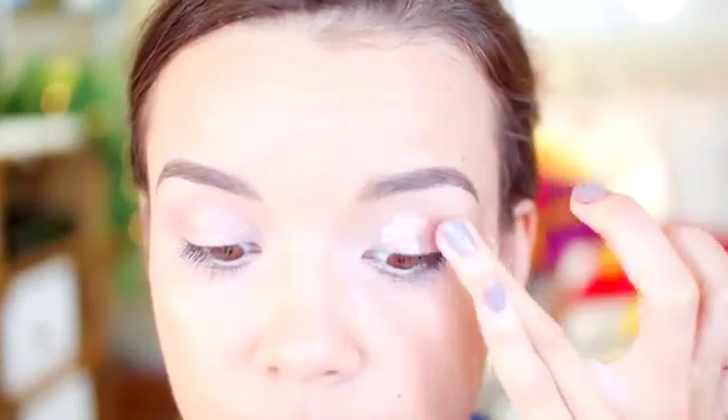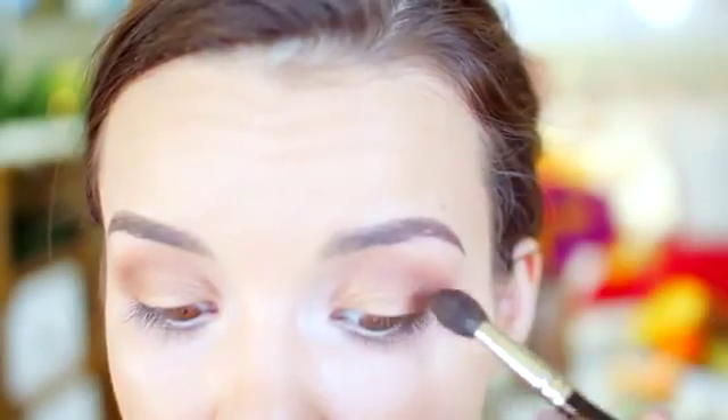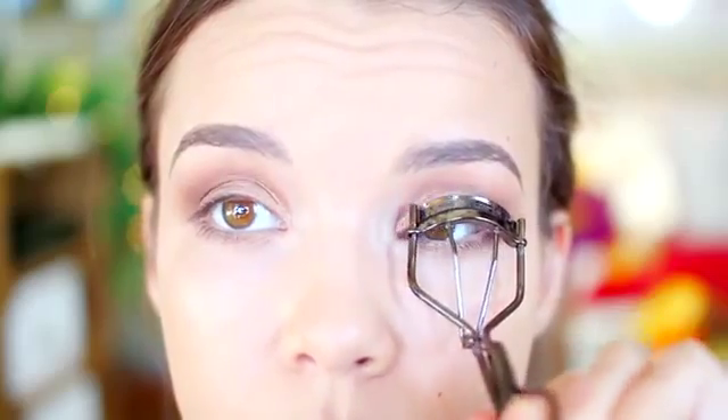I use the Benefit Gimme Brow to keep my brow hairs in place because they've been especially crazy recently. Then I have my Too Faced Shadow Insurance in champagne as a base for eye shadow. I'm using the Bobby Brown Surf and Sand palette — obsessed with it — starting with the gold color, then a lighter brown in the crease for definition, and a chocolatey taupe on the outer corners dragged down onto the lower lash line to really warm up the look. Then I curl my eyelashes, which really opens up the eyes.